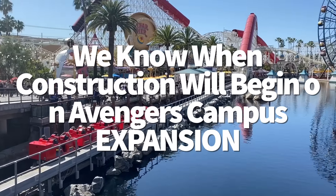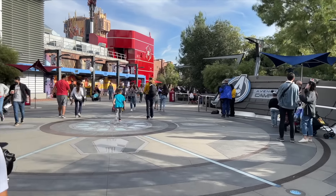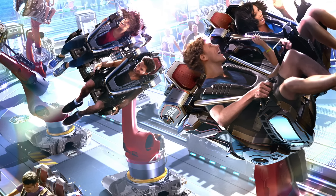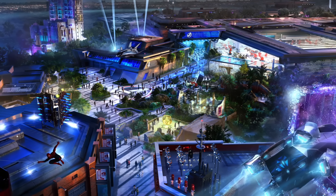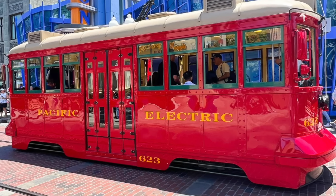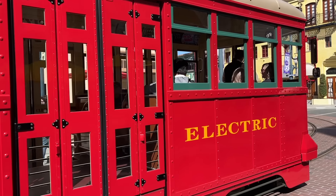During the D23 Expo in Anaheim, Deadpool showed up to join Josh DeMauro, Disney Experience's chairman, on stage with several Marvel announcements. One of those was that Avengers Campus at Disney California Adventure would be doubling in size and adding two new attractions to the Marvel-themed area. When Deadpool and DeMauro made this announcement, they did not share when construction would begin — but now we know construction will begin in early 2025. When work begins, the backstage Red Car Trolley barn will need to be removed, causing Disney to discontinue operation of the trolley attraction in early 2025. There is no word on if the trolley will come back after construction is complete, and a specific closure date will be shared later this winter.